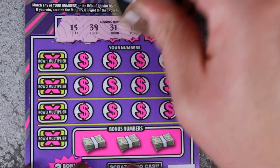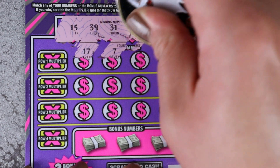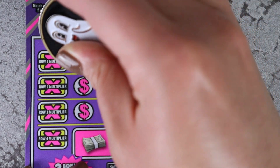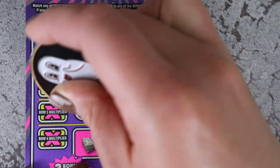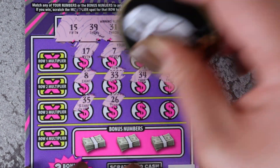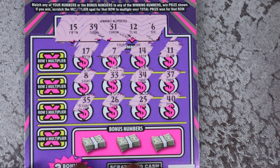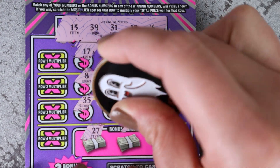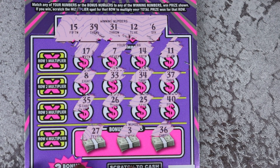Ticket 88 numbers: 15, 39, 31, 12, and 6. We have 17, 7, 14, 11, 8, 33, 34, 37, 35, 26, 25, 40. Bonus numbers: 27, 3, and 36. Nothing on the first one.